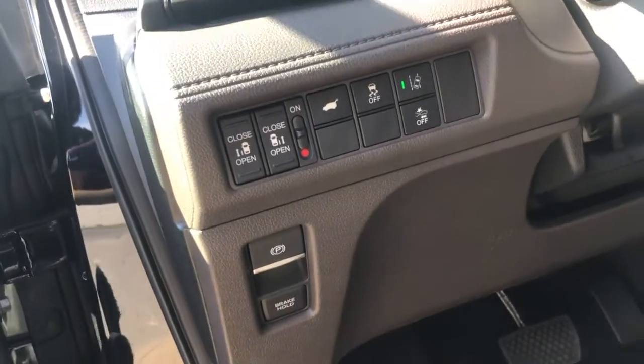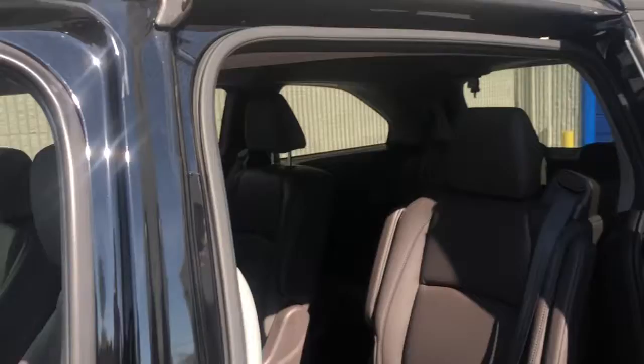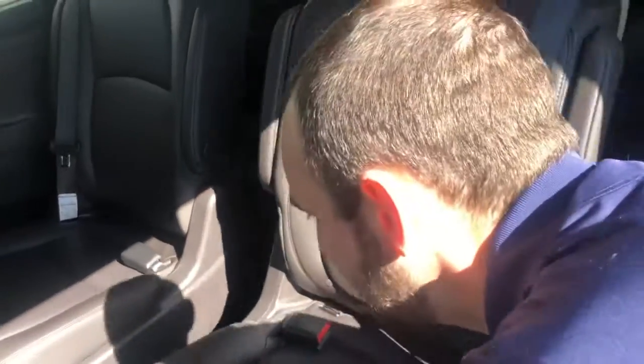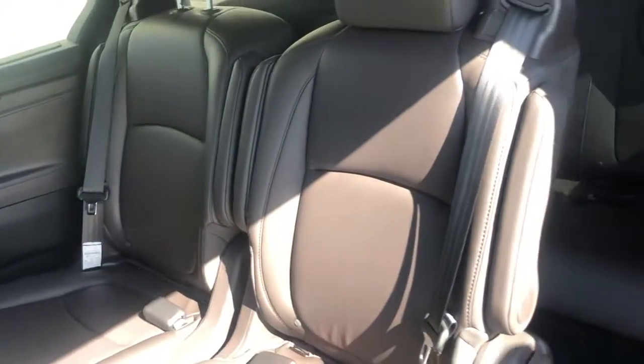And of course, you're going to have your power seating as well. And back here in the second row, you're going to have the magic seating which allows for easy entry and exit into the back row.